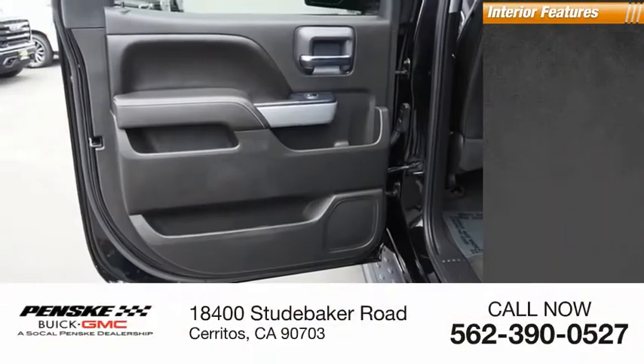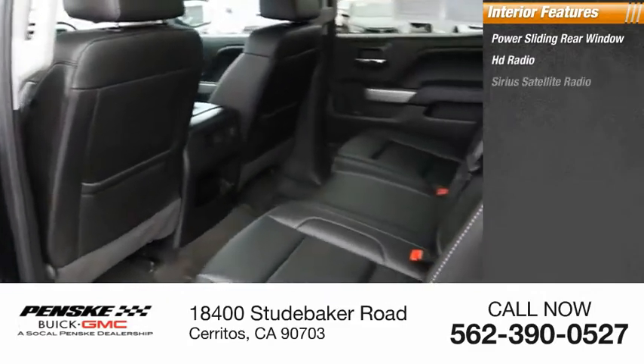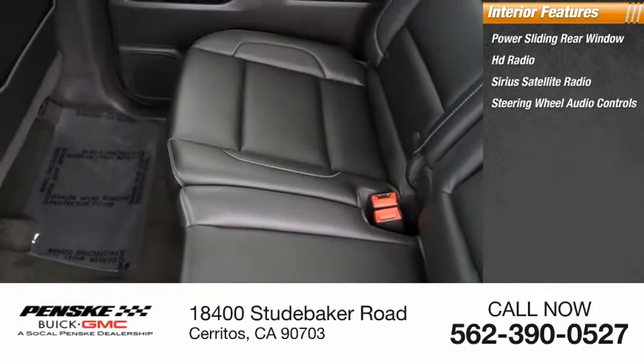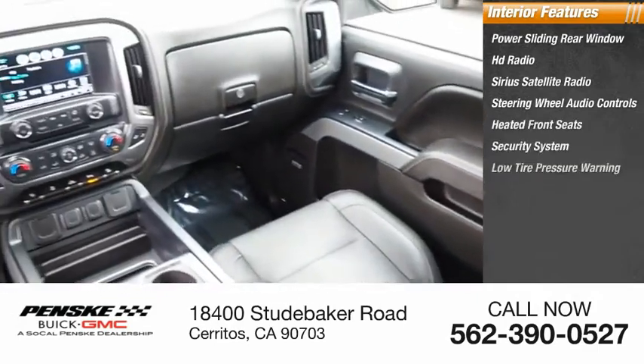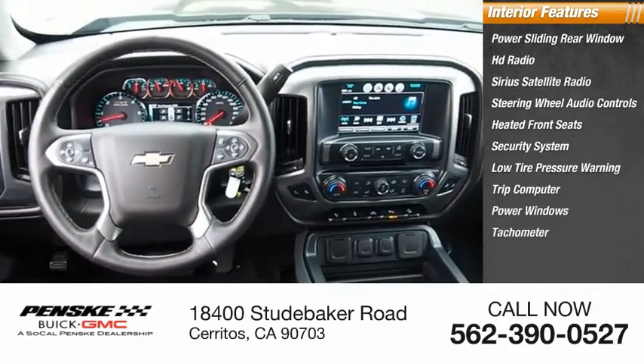Inside you'll find power sliding rear window, HD radio, Sirius satellite radio, steering wheel audio controls, heated front seats, security system, low tire pressure warning, trip computer, power windows, tachometer.